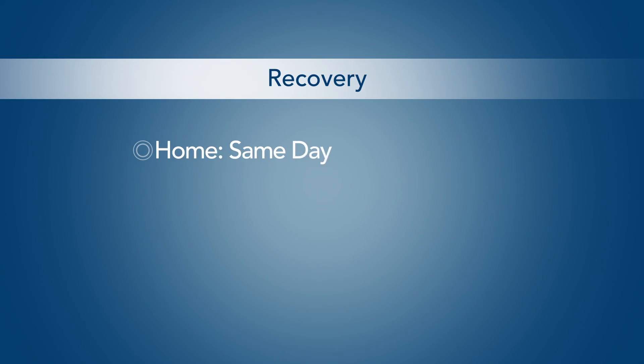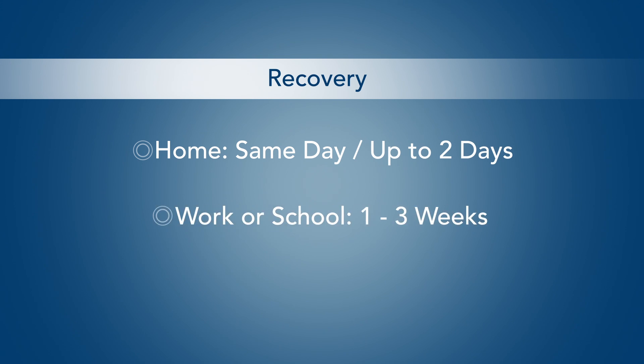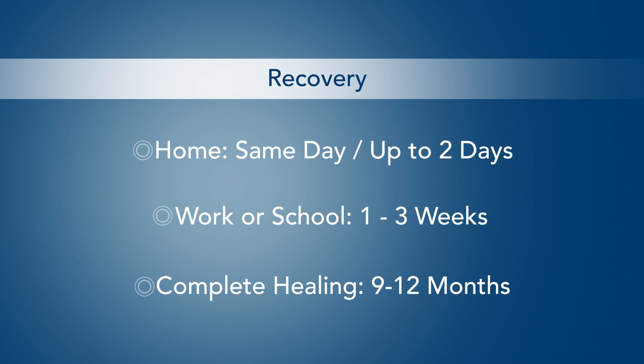The procedure may take up to several hours to complete. Depending on your condition, you may be able to go home the same day or be required to stay in the hospital for one or two days. Patients are generally able to return to work or school one to three weeks after surgery. Complete healing of the jaws takes between 9 and 12 months, with additional time required for your orthodontist to fine-tune your bite.